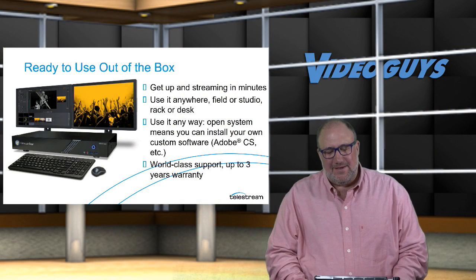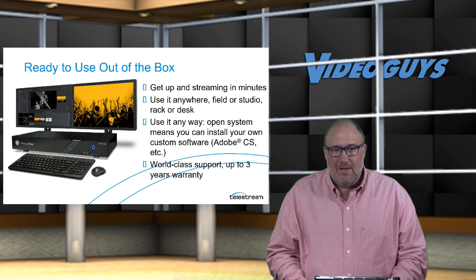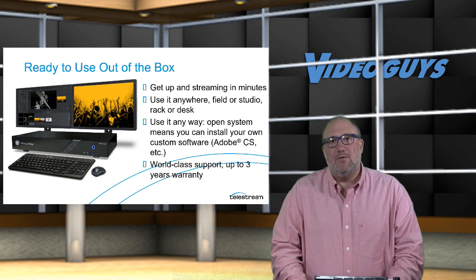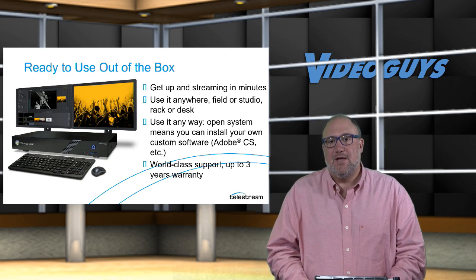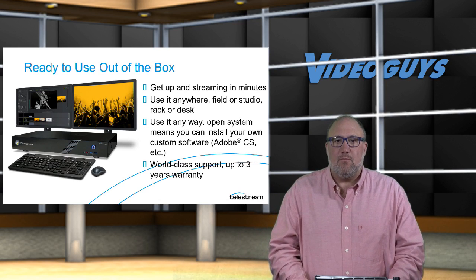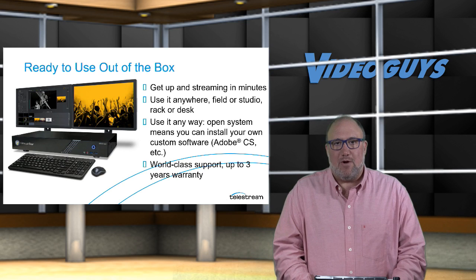Wirecast Gear — what makes it so special? It's ready to use right out of the box — you can be up and streaming in minutes. Your fourth or fifth show is going to look a lot better than your first, but your first show will be up and streaming in no time. You can take it in the field, use it in the studio, on a rack or a desk, in a clubhouse, or in the stands — it's very versatile. It's a small form-factor Windows 10 computer, so Courtney actually runs Adobe Premiere on it for post-production when it's not being used for streaming. Plus, Telestream's support is excellent — you get a live person when you call, and up to a three-year warranty.